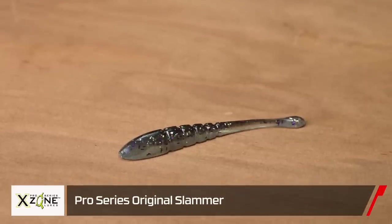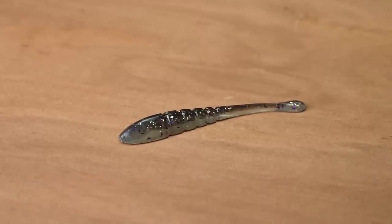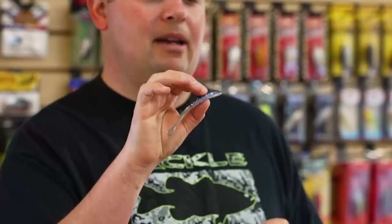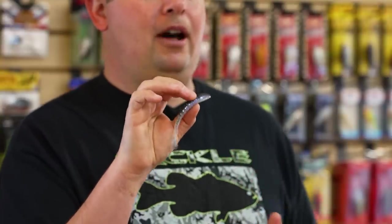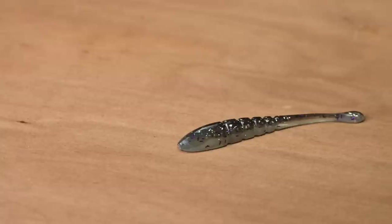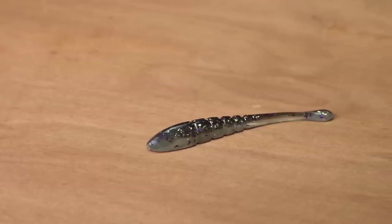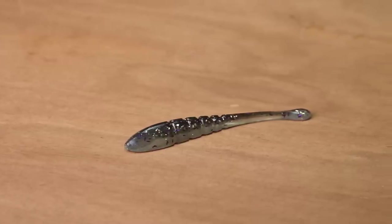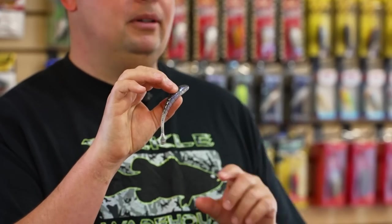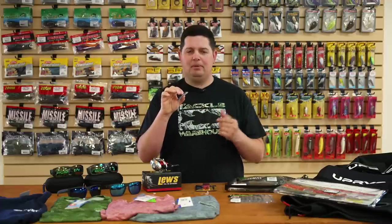The first one is from X-Zone Lures. We got this new Pro Series Original Slammer. I know it doesn't look new — the X-Zone Slammer has been around forever, but they've changed it up a little bit with this new Pro Series. This is a phenomenal drop shot bait. You can see that bait fish profile — nose hook this thing, and those ridges and that small tapered tail design just get a ton of quivering action. It looks just like a little goby or minnow down along the bottom, and smallmouth cannot resist them. These baits have been responsible for tons of tournament wins over the years, especially up in those Northern lakes.